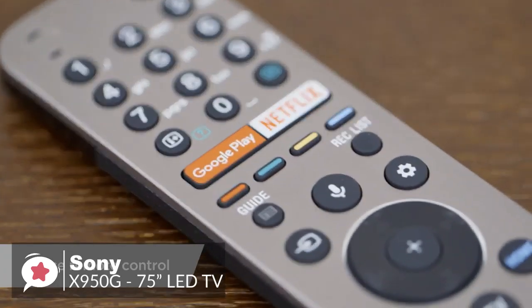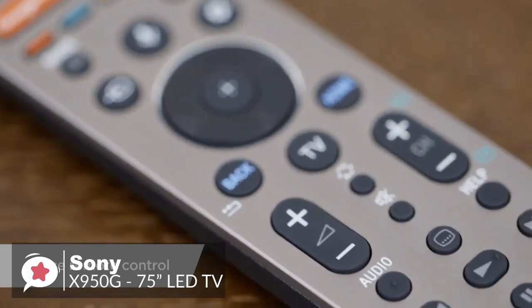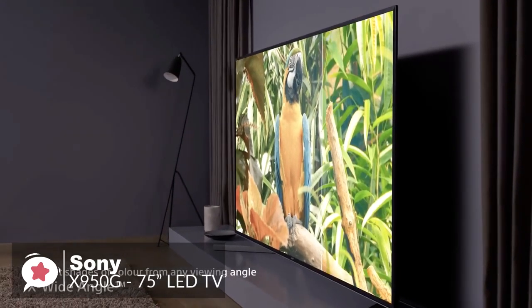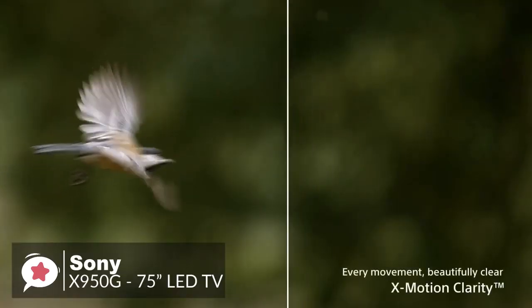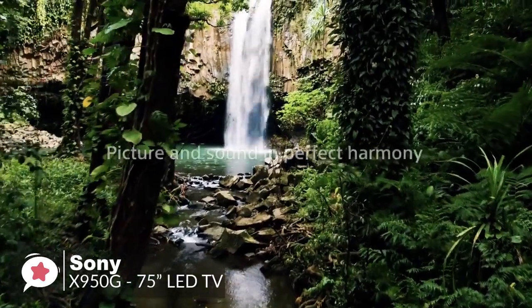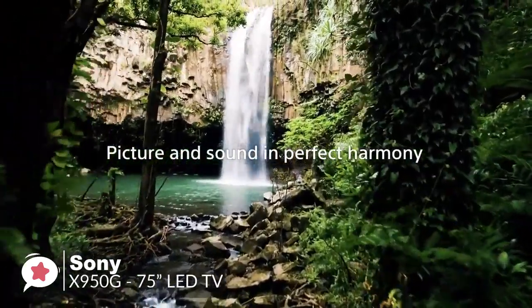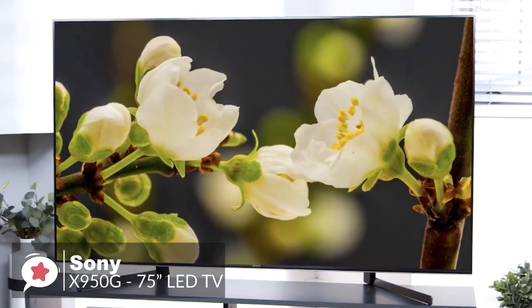It even supports the two most popular voice assistants, Amazon Alexa and Google Voice. Overall, the Sony X950G's 75-inch LED TV is a TV with excellent picture quality that can deliver deep blacks in a dark room for a great movie-watching experience, and is a TV that will keep anyone who chooses it happy, and one we would highly recommend.